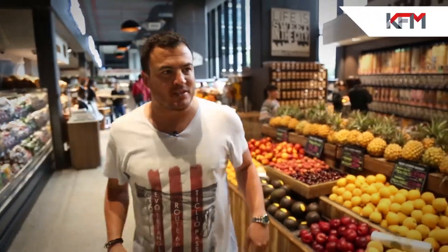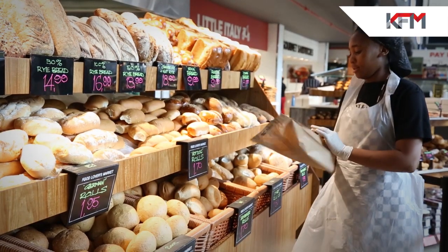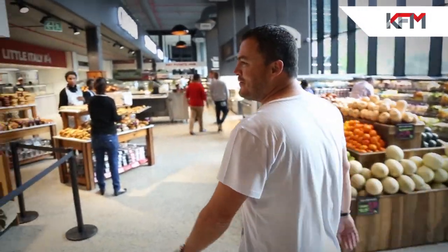I've just walked inside the store and I'll make my way through. There's a bakery — yummy! Can you say delicious? Look at all that. Morning ma'am! Freshly made muffins.